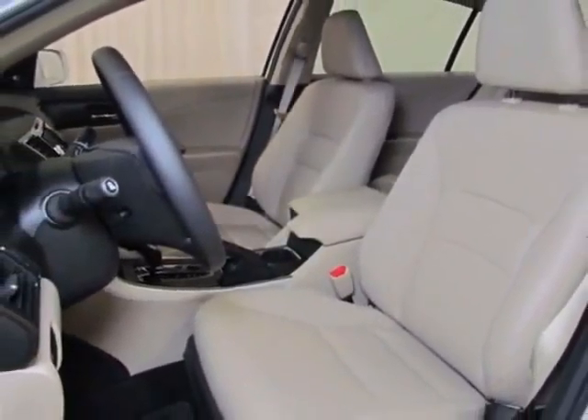This Accord Sedan boasts a 2.4 liter engine, and has a CVT transmission.